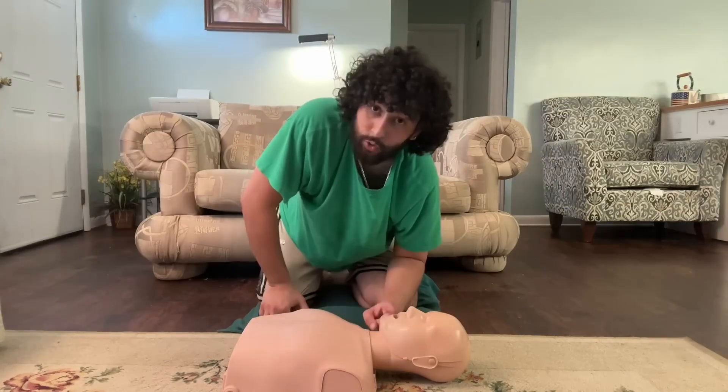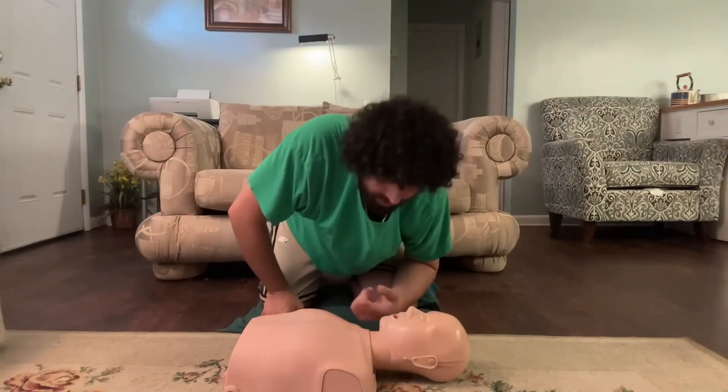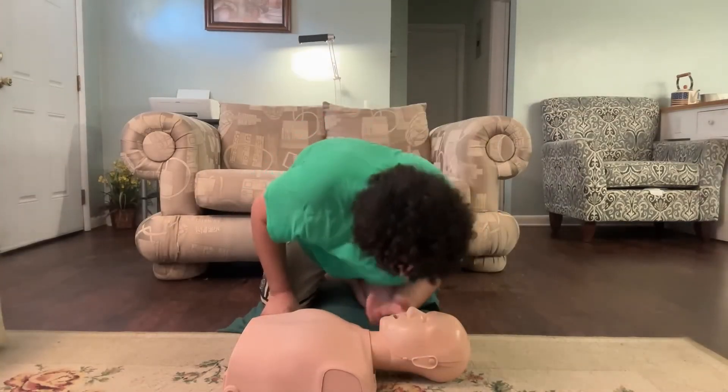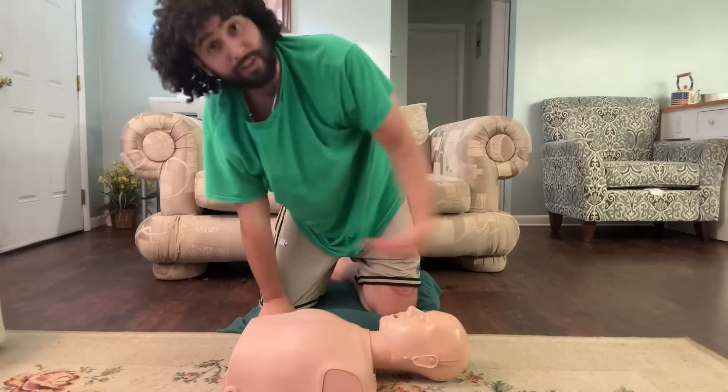To do AR, give them one breath every roughly four seconds: breath, one Mississippi, two Mississippi, three Mississippi, four, breath — and so on and so forth until either they start breathing on their own and wake up or the paramedics come and take over.